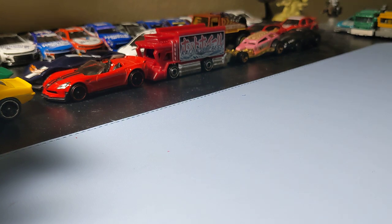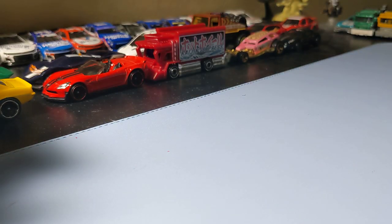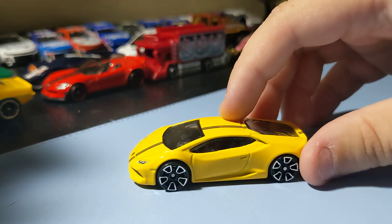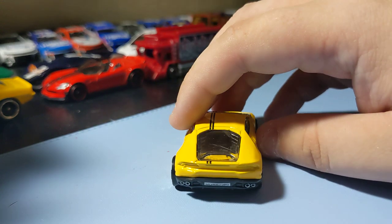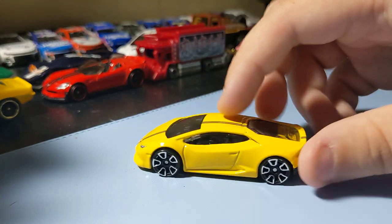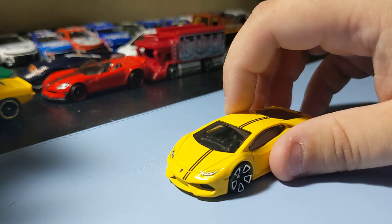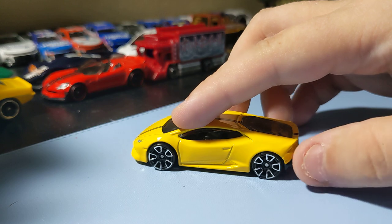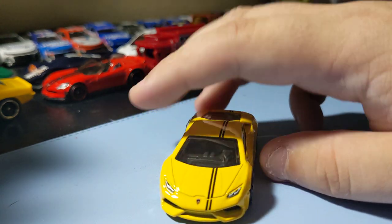Next up is the Lamborghini Huracan in yellow. I always like this casting — looks really nice. The rims are okay, not too bad. This has always been a cool casting, one of my favorite Lamborghini castings. Glad to find this one — looks pretty cool. Cool Lambo to add to the collection. Can't go wrong with that; I love Lamborghini.